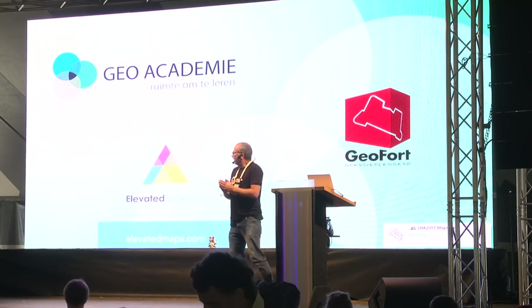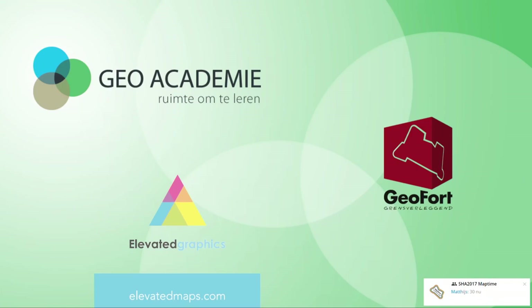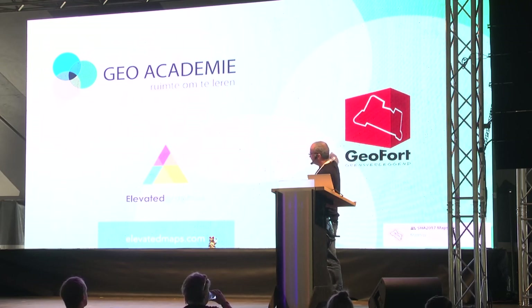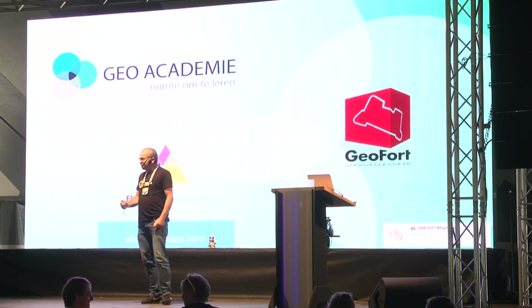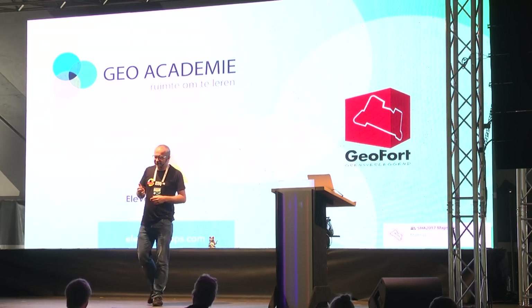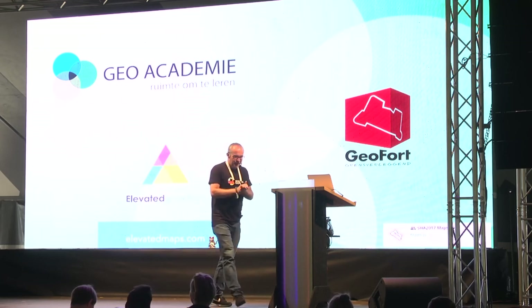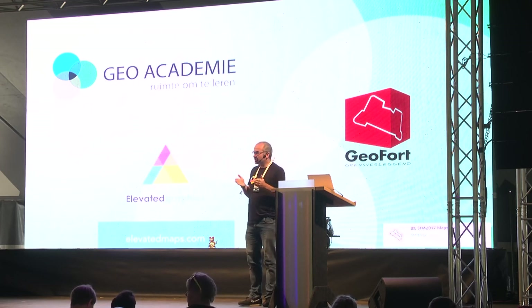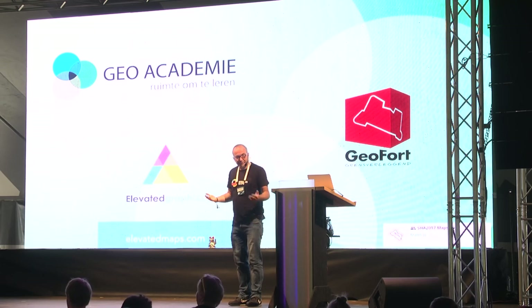This is what I do. Geo Academy, or Dutch Geo Academy — that's the foundation I started in order to train people in the use of geographic information systems. Elevated Graphics is a startup, actually quite a side project where we print 3D maps. The work I normally do is located at Geo Fort. Geo Fort is one of the old Dutch fortresses — the waterline fortresses — and it is a museum for all things geographic, mapping, and location-based. It won the prize for best children's museum award last year worldwide.